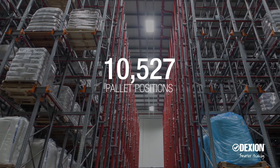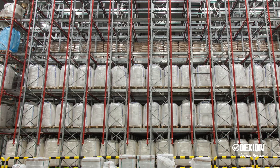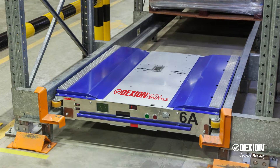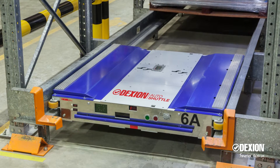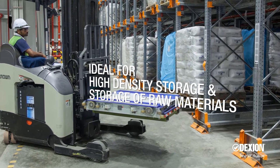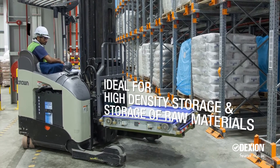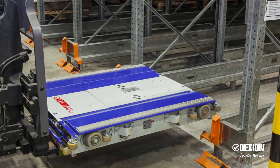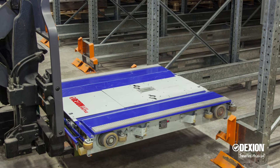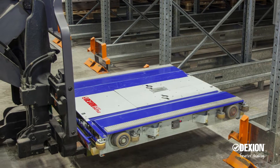The facility encompasses 32,000 square meters and 10,527 pallet positions. Storage was in two separate sites — one for raw materials and one for finished goods packed by pallet for distribution to the region. The solution was to outfit the plant with Dexion auto shuttles, ideal for high-density storage of raw materials and finished goods. Eight units of auto shuttles were required — four for raw materials and four for finished goods.